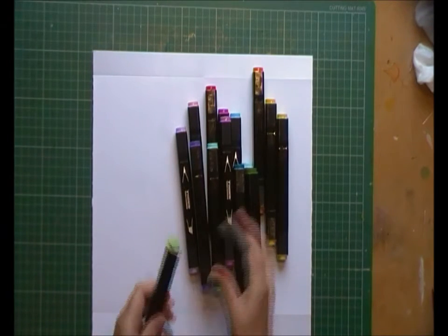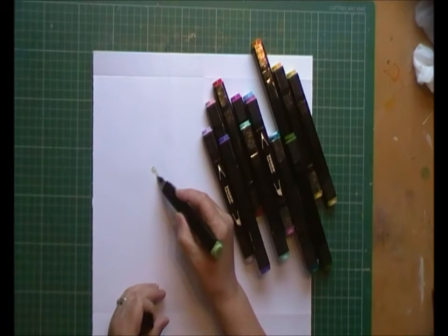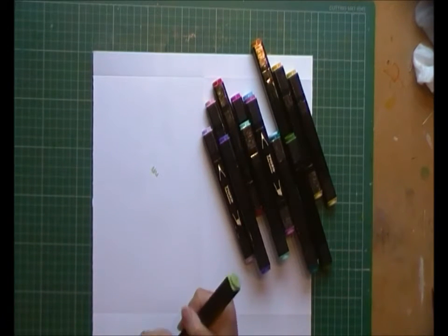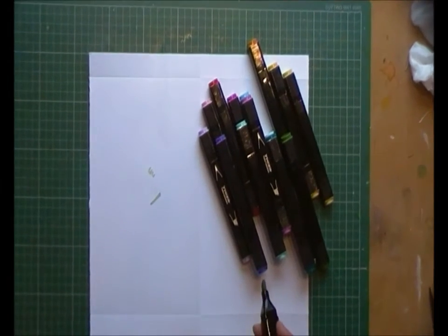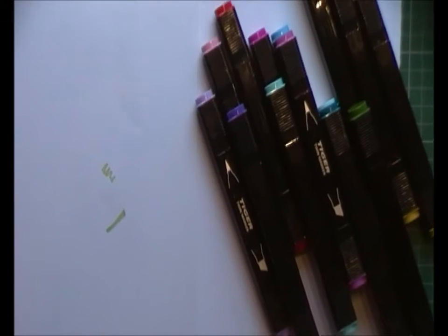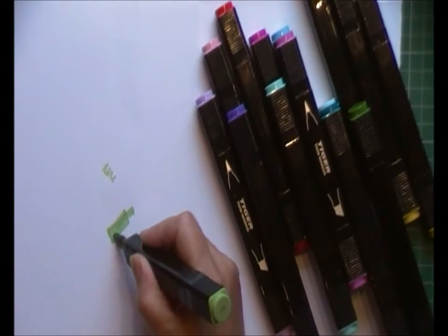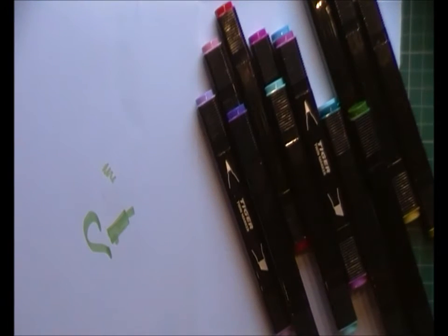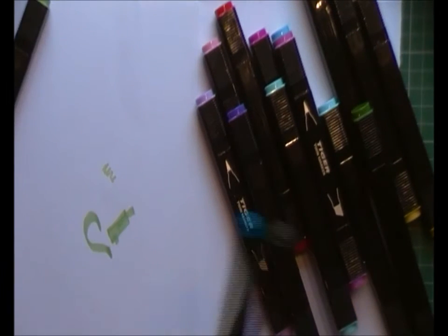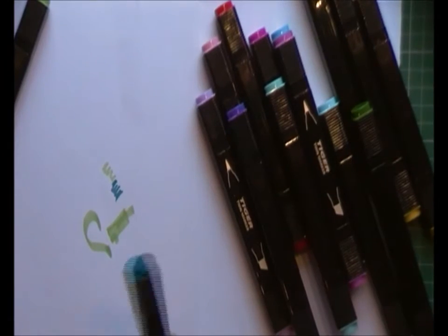They're really juicy and they're gorgeous actually. I don't know if you can see closely enough — come in a bit closer. You've got that lovely chisel end and yeah, I'm really thrilled with them.